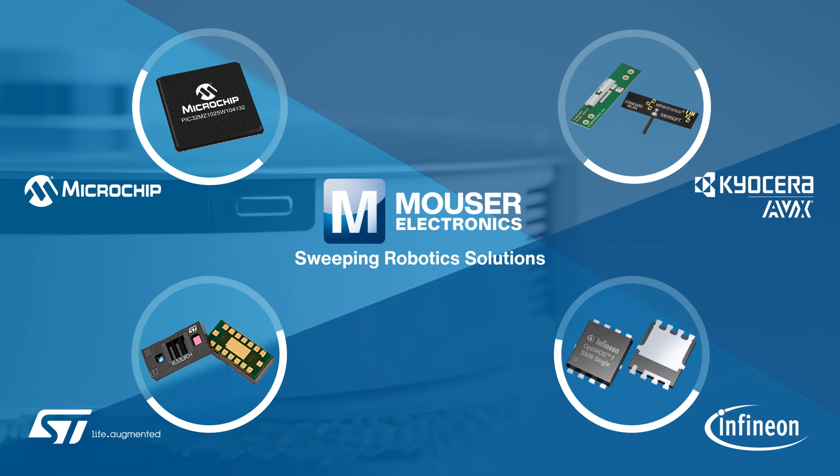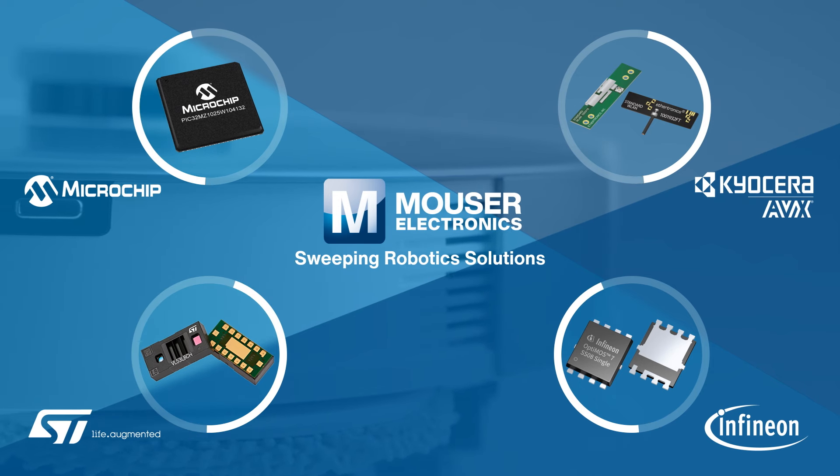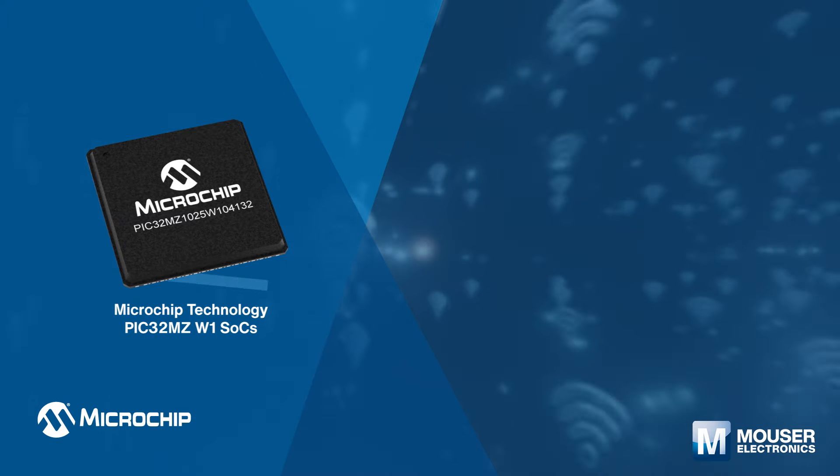Let's take a look at the most popular components and solutions from Mouser's one-stop shop for overcoming the design challenges raised by sweeping robotics applications.